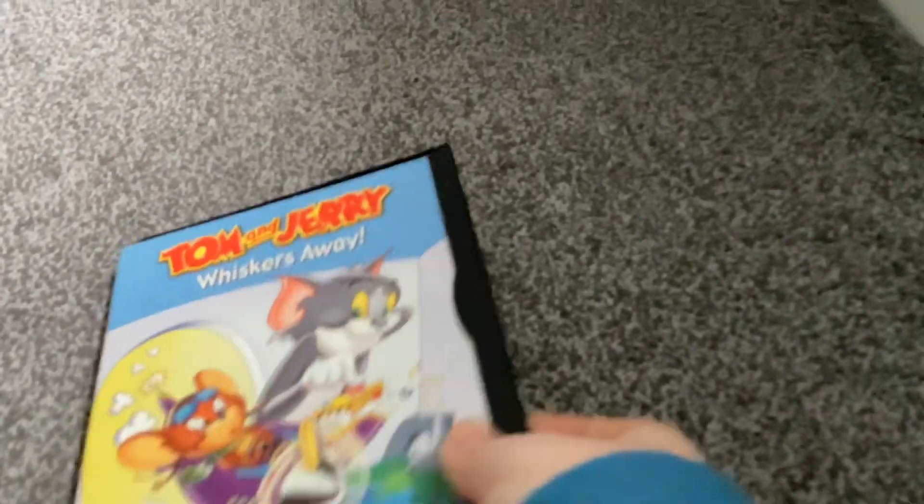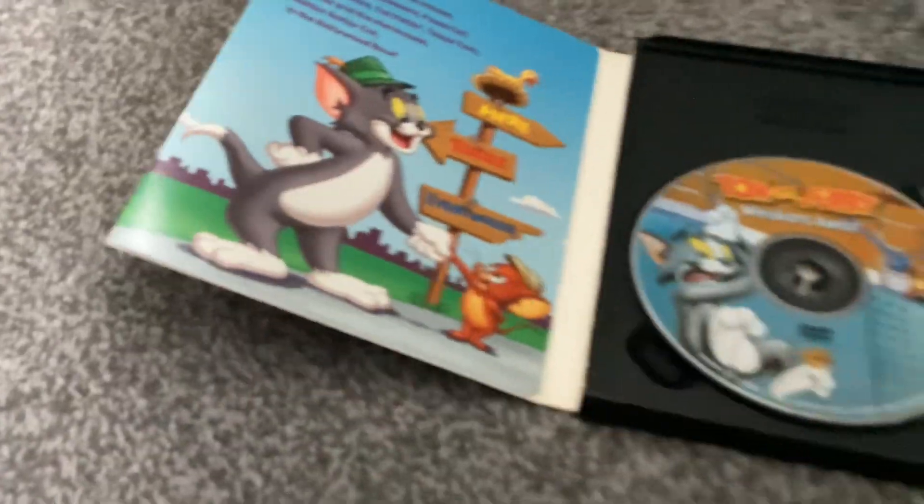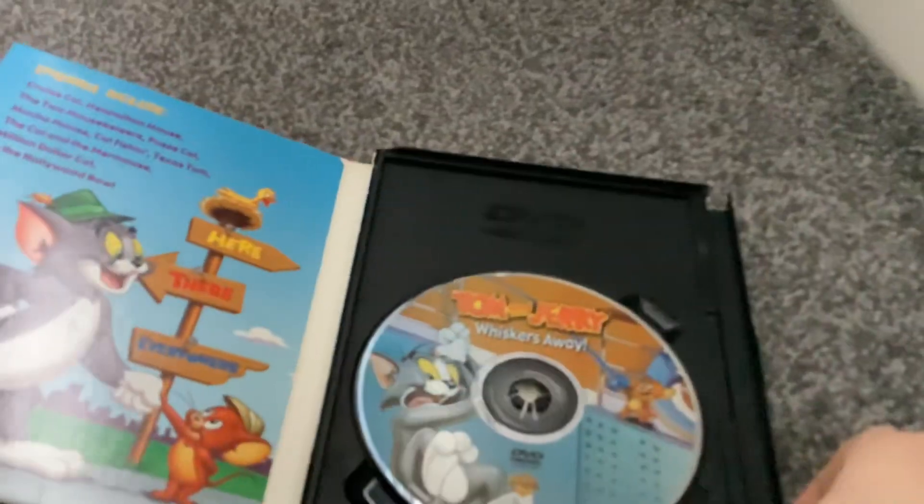Next I have is Tom and Jerry: Whiskers Away. This is the 2003 DVD. Here's the disc with Tom holding a fishing rod and Jerry using the fishing rod.